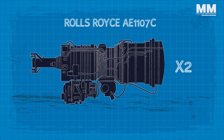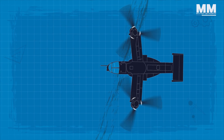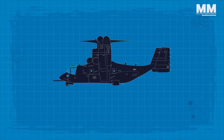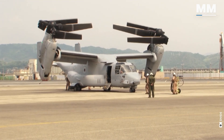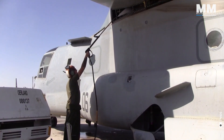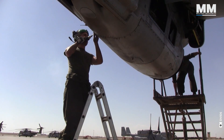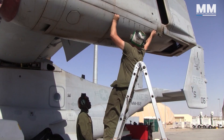The V-22's two Rolls-Royce AE1107C engines are connected by drive shafts to a standard central gearbox, so that one engine can power both prop rotors. If an engine fails, either engine can power both prop rotors through the wing-drive shaft. This redundancy greatly enhances the aircraft's reliability and survivability, especially in hostile environments. The Osprey's airframe is primarily constructed from composite materials to reduce weight while maintaining strength and durability. The fuselage, produced by Boeing, integrates advanced avionics and flight controls, while Bell Helicopter manufactures the wings, nacelles, rotors and tail surfaces.